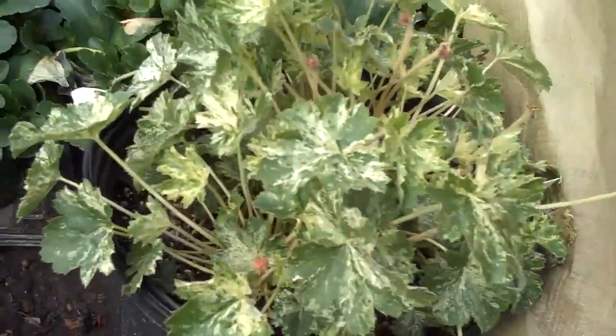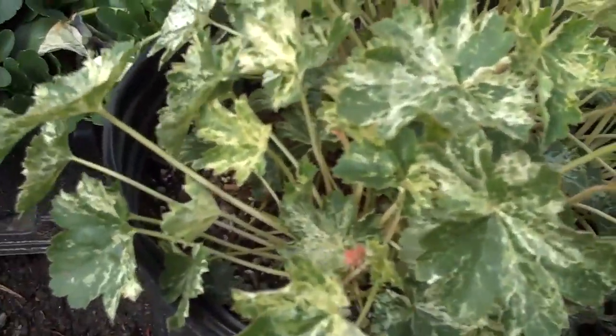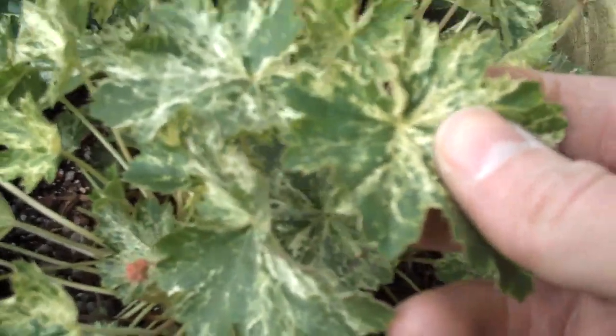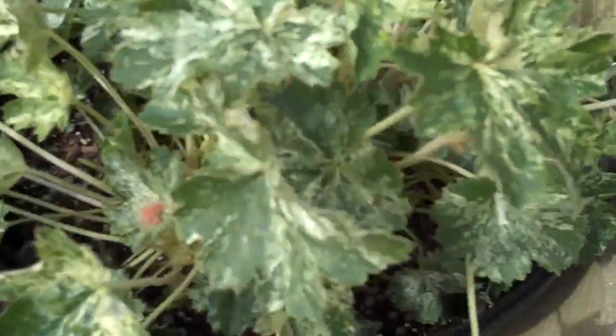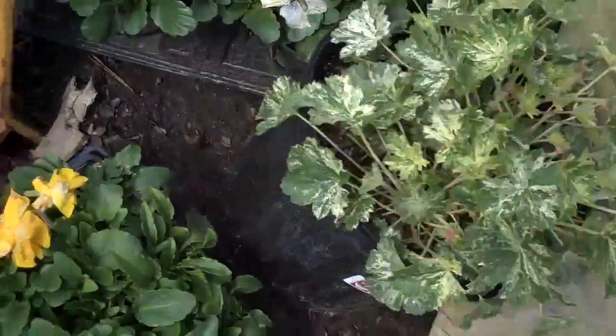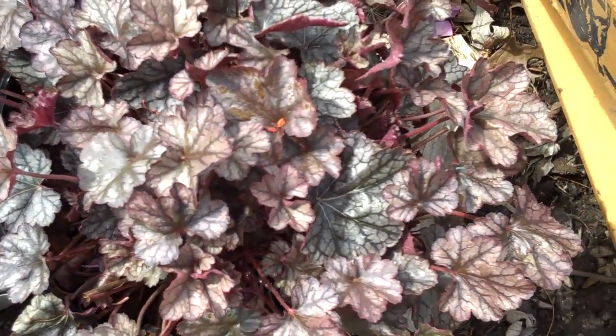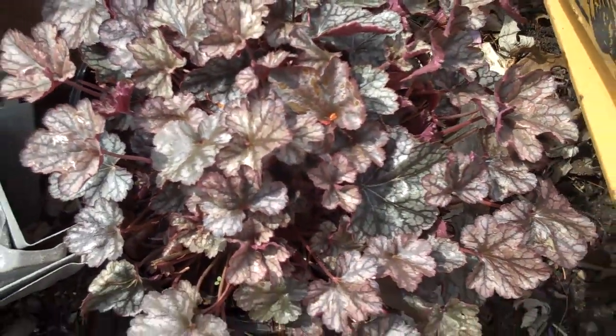We have another great perennial — heuchera, also known as coral bells. It has a nice variegated color on this plant so it'll brighten up shady areas. It loves shady areas, so it'll brighten up that spot underneath a tree. Here's another heuchera too — this one is a purple-colored heuchera.